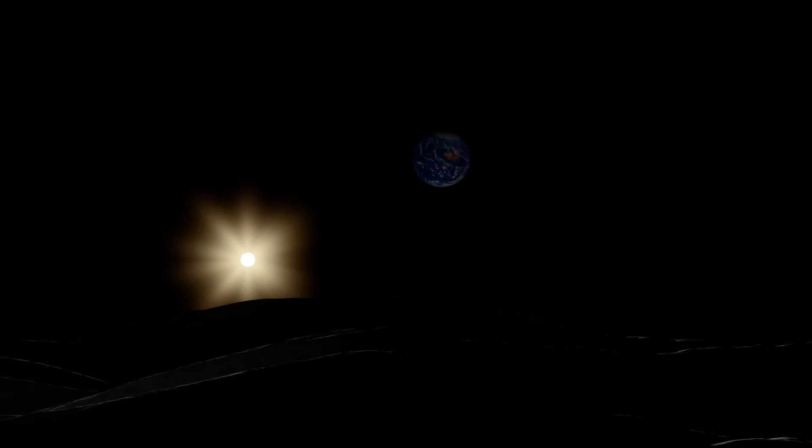This model of the terrain is made possible by Lunar Reconnaissance Orbiter, which has been mapping the surface of the moon from lunar orbit since 2009. LRO's maps will be incredibly important for exploring the moon and locating water and other resources there.